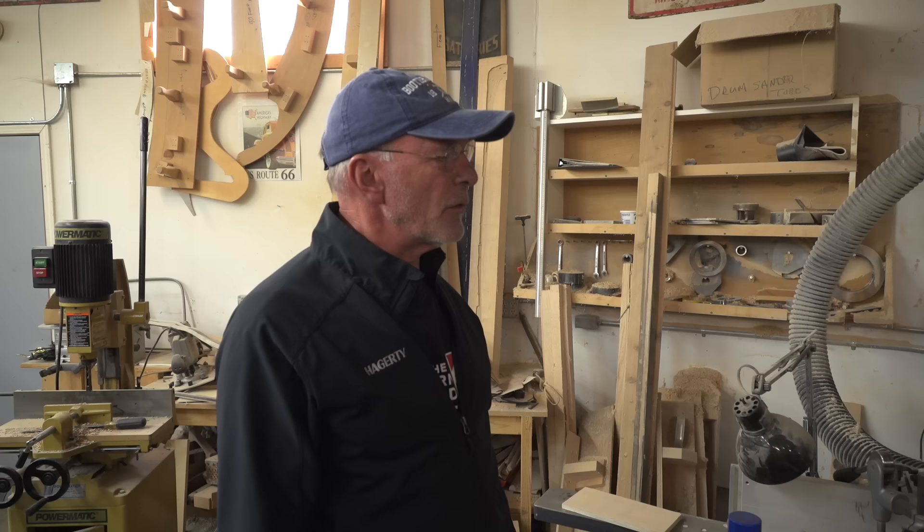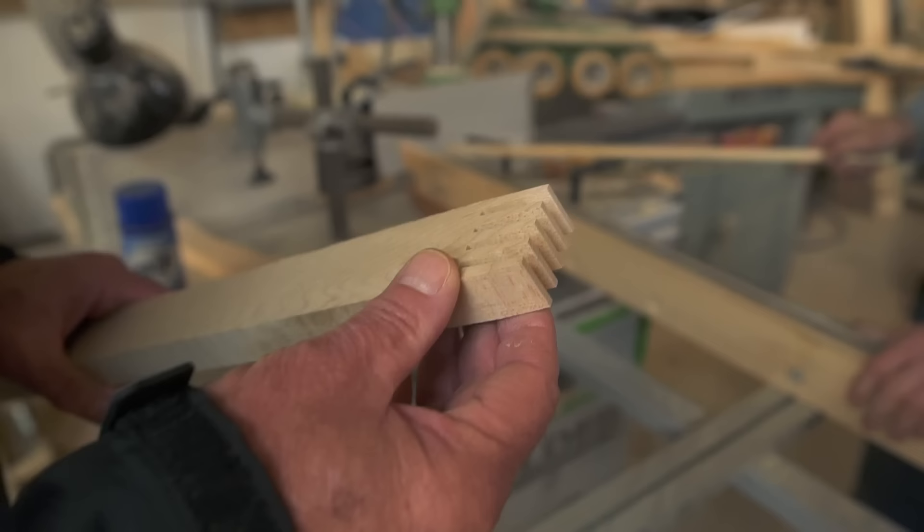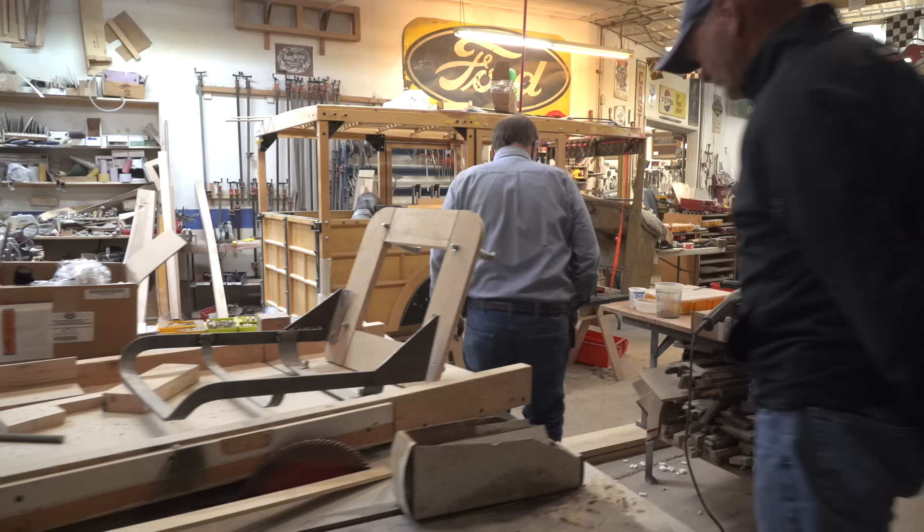Do you cut the curve pieces and then finger joint them, or finger joint them and then cut them into curves? You put two blocks together on an angle, and when they come together you cut them — I've only had this on my mind since I was 15 years old, so you're answering a lot of questions! So you run the finger-jointed blocks and then form it into the piece. This has been your career — your lifelong career. How many woodies have you built?